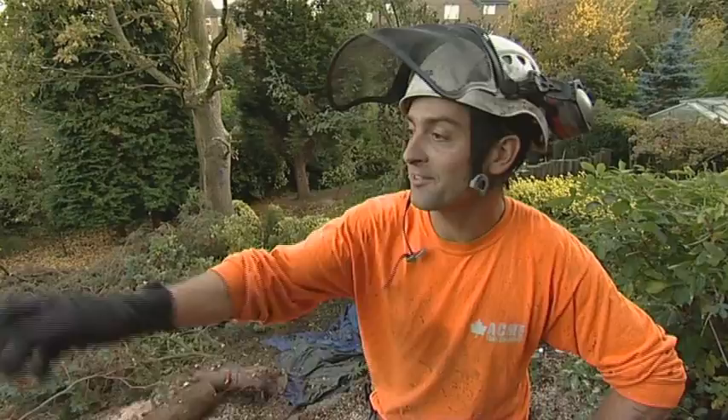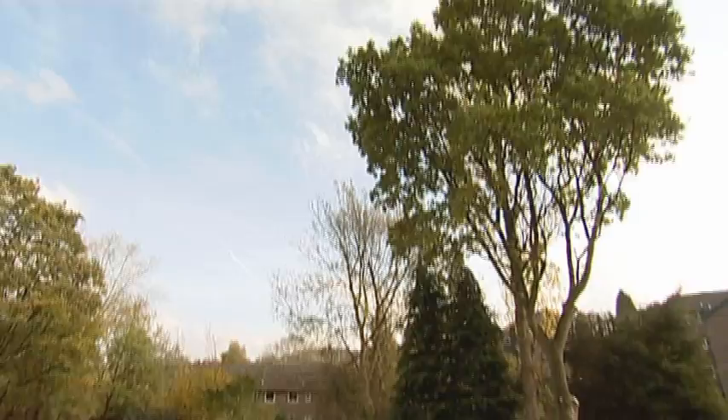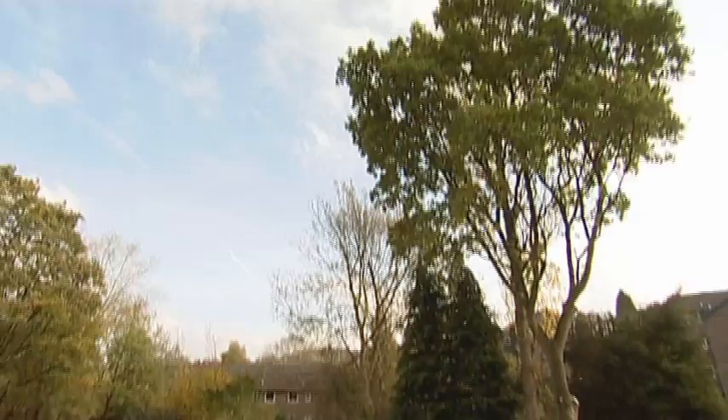End of day one — we've taken down the ash, the hawthorn, five conifers and we've taken some limbs from the oak. All we've got to do tomorrow is come back and tidy up. Let's do it.